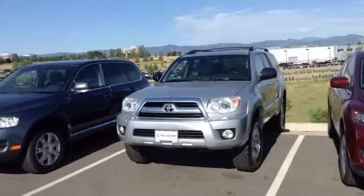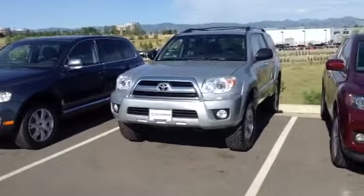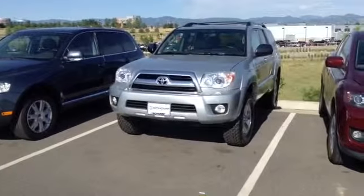Hi, it's Pat Harmon at Chant BMW. Here's a look at that Toyota 4Runner that you inquired about.